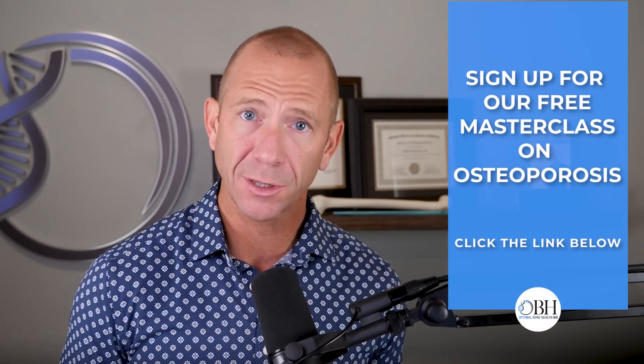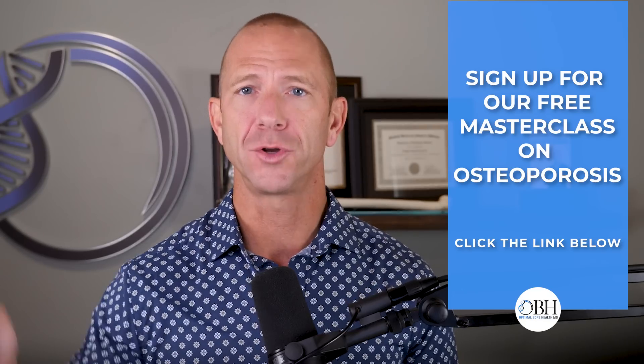Before we continue, if you haven't already, please click the subscribe button — that's the best way to help me help others looking for information about bone mineral density and osteoporosis. Also check the link in the description for our free masterclass with tips and tricks to improve your bone health. And if you haven't downloaded our free ebook — also available on Amazon as a physical book — that's a great jumping-off point covering our perspective on osteoporosis and how to improve bone health.